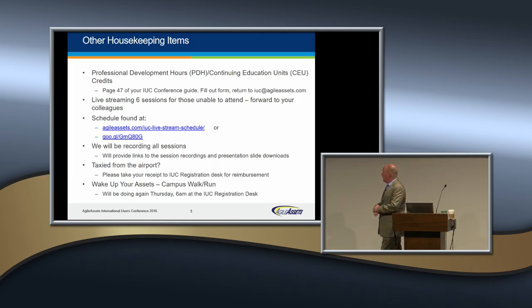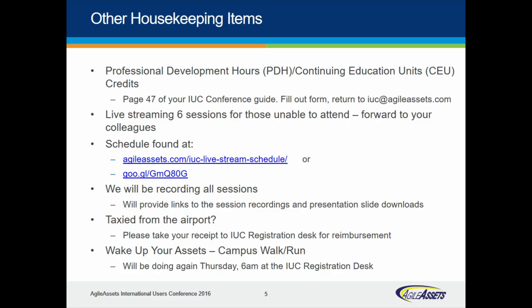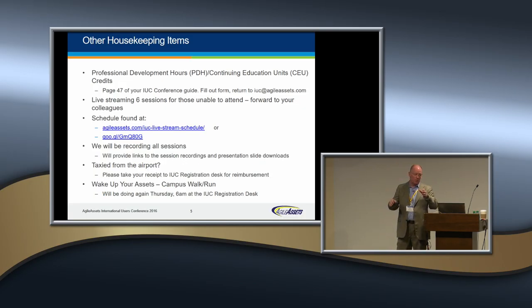Some other housekeeping items. There are professional hours — it's on page 47. It's a bit self-service, so make sure you identify those areas where you want to get professional credit. We have some live streaming, so if you've got some colleagues at your agency or company, let people know there are some streaming sessions and we welcome you to forward that out. All of these sessions are going to be recorded, so we'll be able to capture them and provide value to you and your organization.